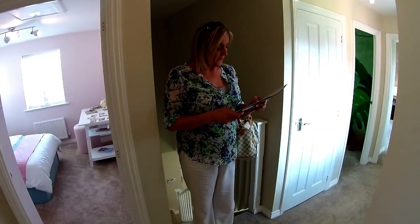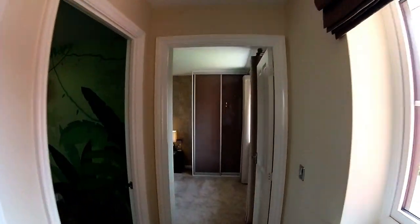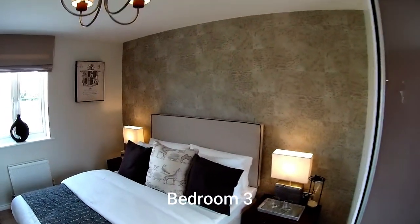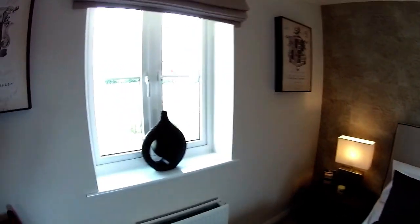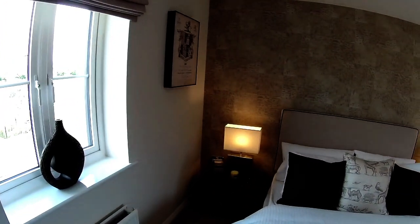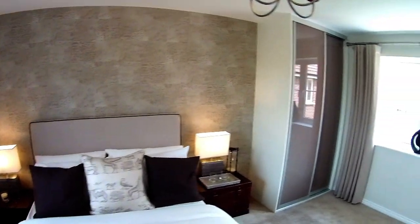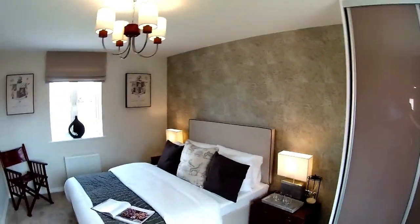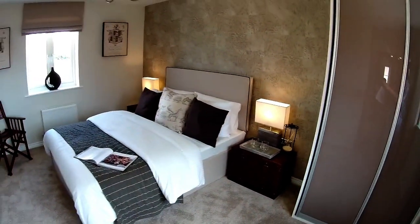Up on the first floor. If we go to the far end first, we've got bedroom three. The dimensions are just over three metres by two metres nine. It's a nice bedroom — you're above the lounge here. There's definitely a safari theme going on.